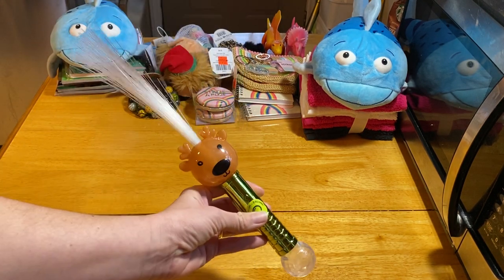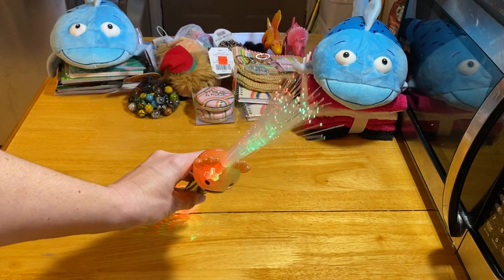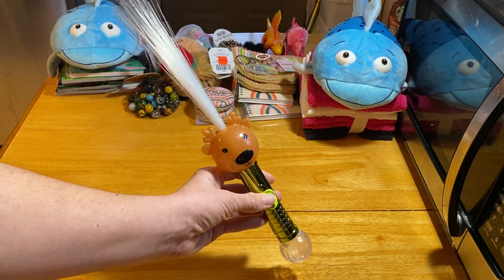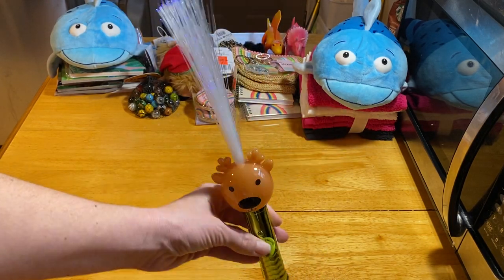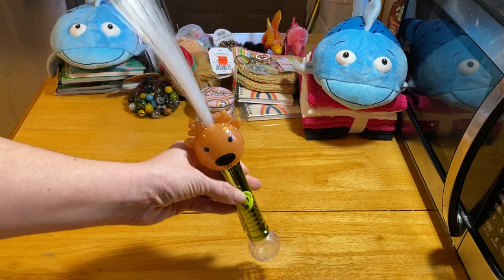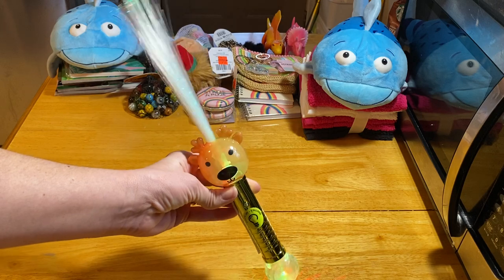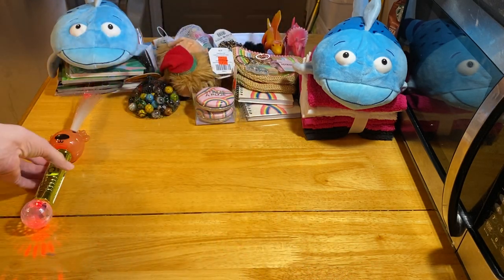At Michaels, I picked up just a few things. This is a light wand — it lights up in different colors — shaped like a reindeer. It was clearance, 60% off, so $2. Maybe it'll get even cheaper, but Michaels is about a 45-minute drive for me so I don't go often. They also had what I think was a Santa version. I thought this would be really good in a boy box — boys like light-up things too.